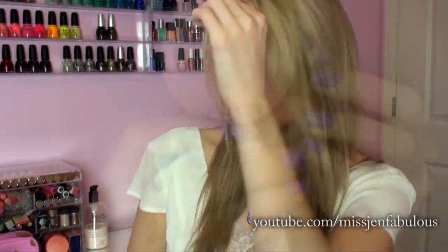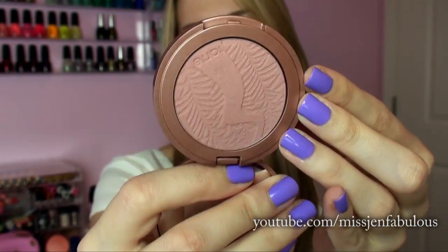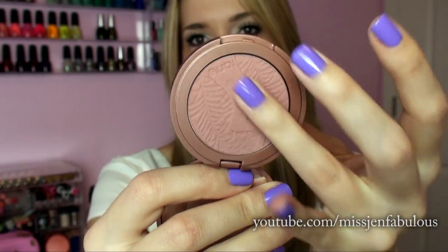Another product I'm wearing on my cheeks underneath the highlighter is the Tarte Amazonian Clay 12 Hour Blush in the shade Expose. I've wanted this one for a while. I have a lot of these blushes but they're all peachy pinks and I don't have any of this kind of nude color. It's a really pretty matte, kind of bronze shade — very natural but with a lot of pigmentation. I've seen a lot of people talk about this color.